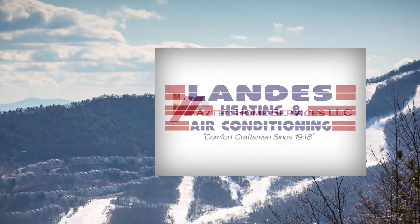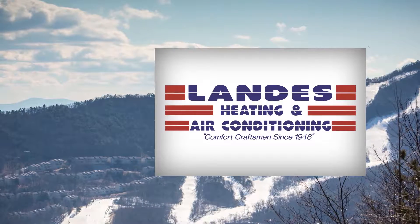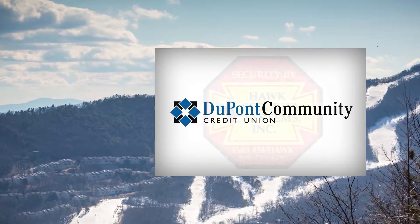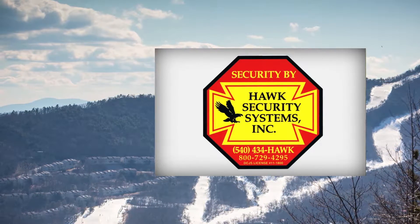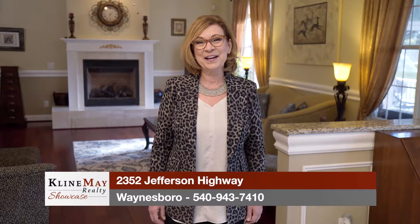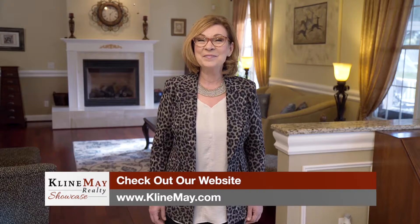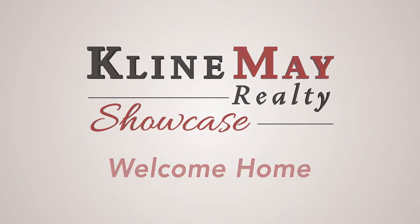The Klein May Realty Showcase, brought to you by Aztec Home Services, Landis Heating and Air Conditioning, Lambert Cleaning Service, DuPont Community Credit Union, and Hawk Security Systems. For more information about any of the properties you've seen on today's show, stop by our main office on Evelyn Byrd Avenue in Harrisonburg, or stop by one of our branch offices — downtown Harrisonburg, downtown Broadway, or our Augusta County office in Waynesboro. You can always interact with us on social media or visit kleinemay.com. Thanks for watching our show. We'll see you next week. Welcome home.